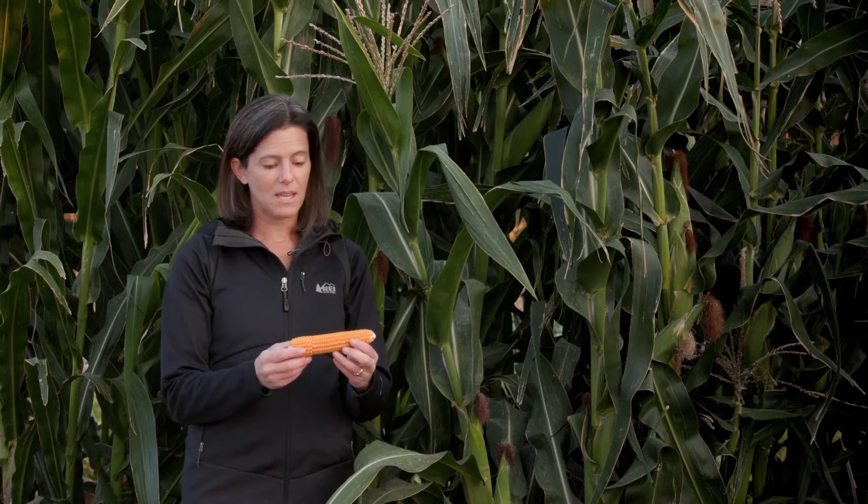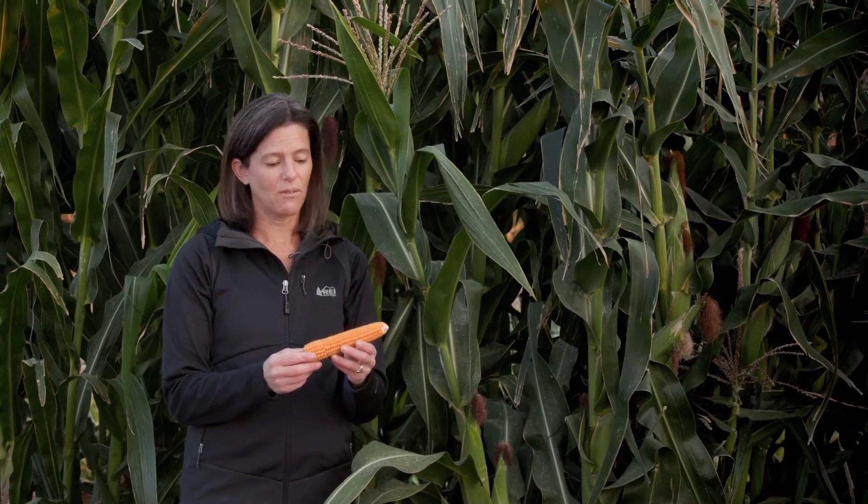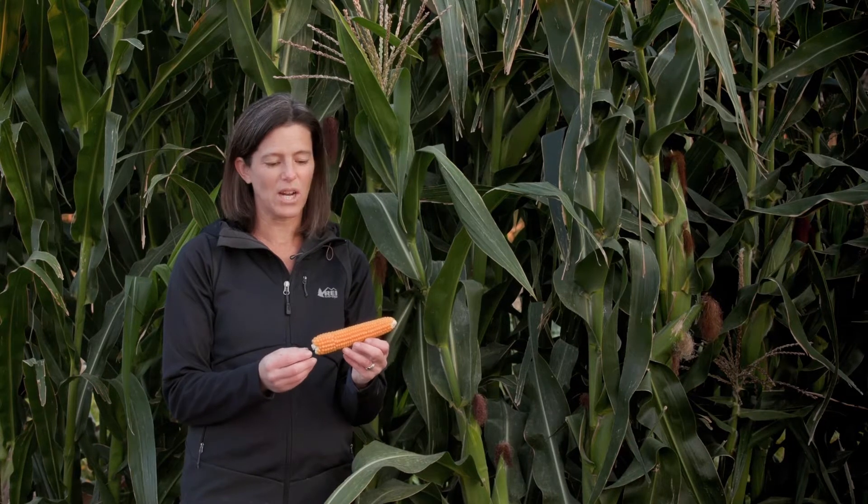These are wind-pollinated plants, but the key thing with popcorn is that it's been selected for a very thick seed coat on the kernels, and there's actually a little bit of moisture inside that kernel once it dries down.